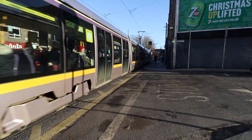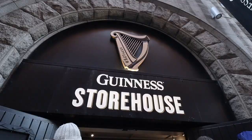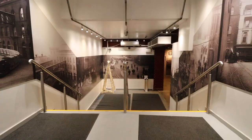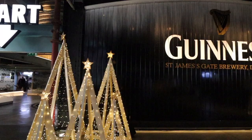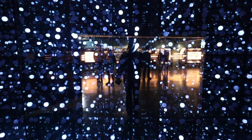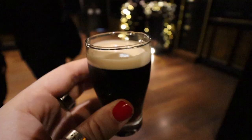The Guinness Storehouse is a popular tourist attraction in Dublin, located in the historic St James's Gate Brewery where Guinness has been brewed since 1759. The storehouse is a seven-story building that offers a fascinating look at the history of Guinness and the brewing process. Visitors can learn about the ingredients and techniques used to make Guinness, and also visit a restaurant, gift shop, and a Guinness Academy where they can learn how to pour the perfect pint.